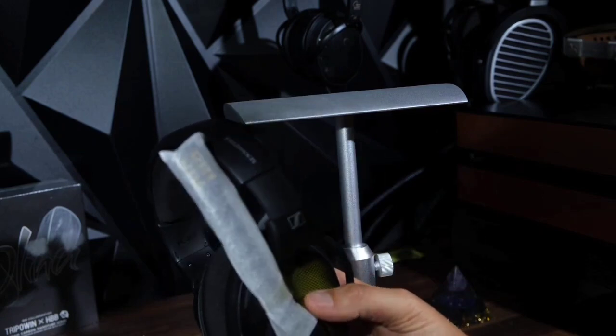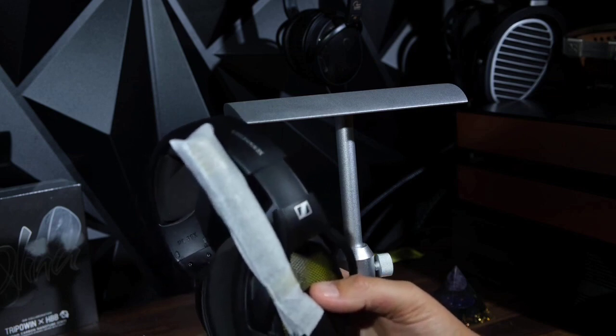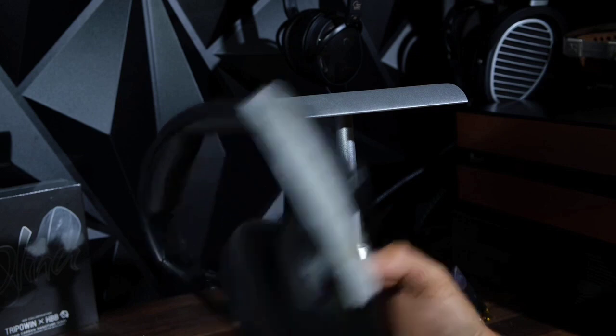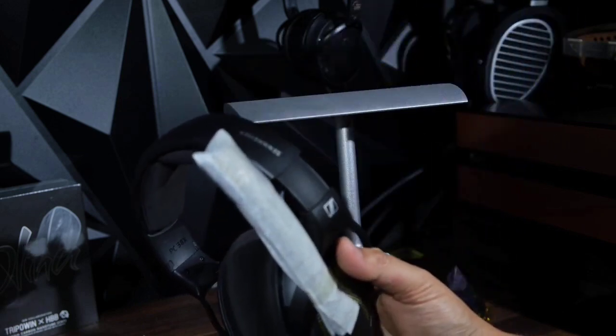That said, unlike the SteelSeries Arctis Nova Pro, they don't have a dock that gives you access to controls like sidetone. Their onboard controls are limited, but you can flip up the mic to mute it and adjust the volume with a wheel on one ear cup.